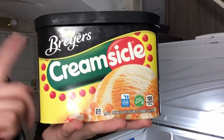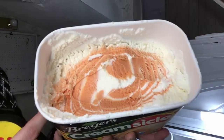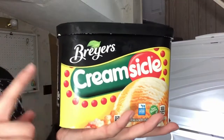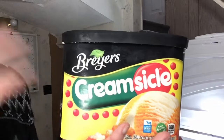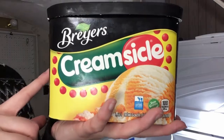Now let's just get the other Breyers kind out of the way. This is creamsicle flavored. It tastes and smells exactly like creamsicles, so if you like creamsicles and you have this near you, definitely, definitely recommend this — it is so friggin' good. It's a really good fruity ice cream if you're in the mood for something like that. A lot of ice creams I have are more chocolatey based, but when I'm in the mood for fruity ice cream, this is my go-to.